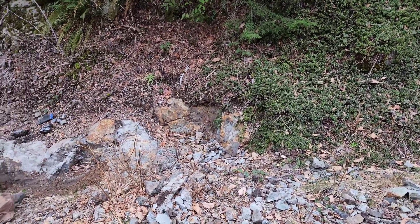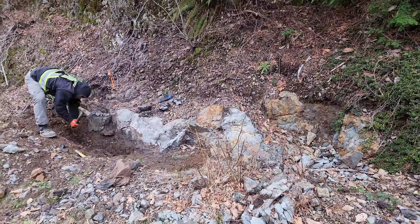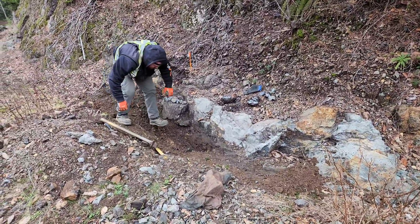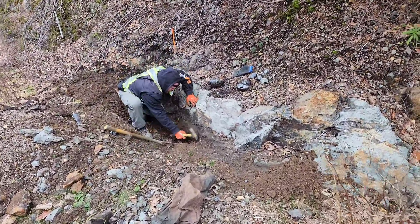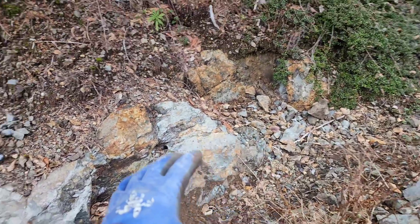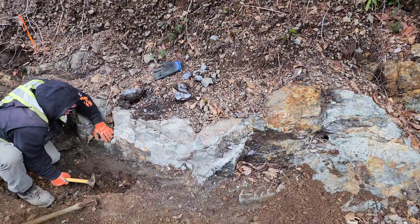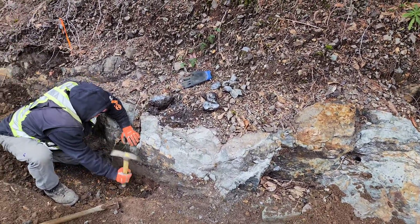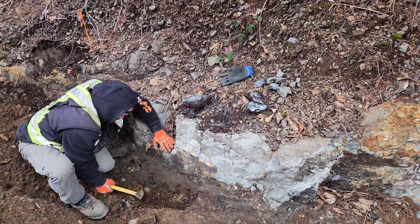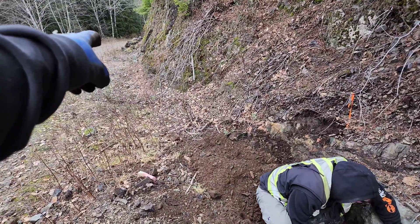We're out here at the Lucky Strike property at a showing we found in January 2021. You can see J2 is digging it out a bit — we have mineralization along here and we've popped a couple of shallow backpack drill holes in here. What we're doing is just taking a few samples from the mineralization exposed at the edge.